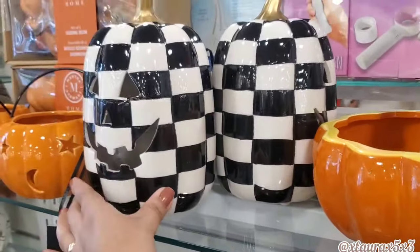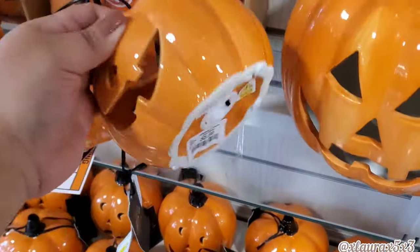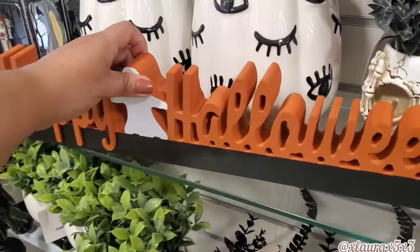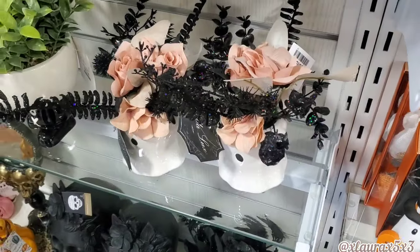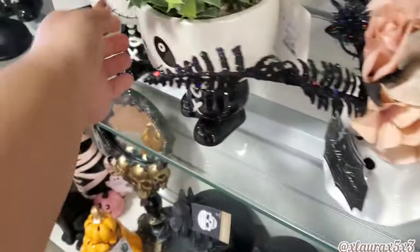They also have these jack-o'-lanterns for $5.99 — that's a great price. They have these small ceramic lanterns also $5.99, and then look at this sign here: 'Happy Halloween,' this one was $7.99. I don't know how to feel about that one with all the eyes. The ghost arrangement is so cute at $10.